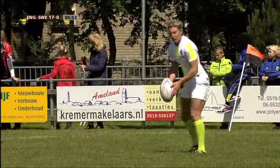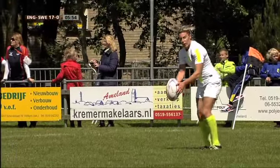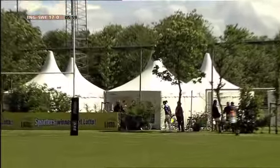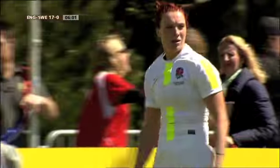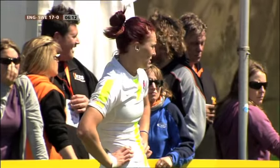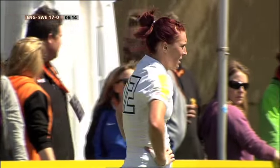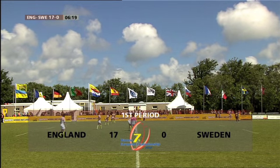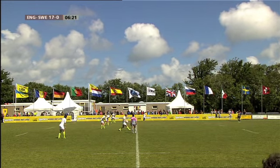En het extraatje voor Alice Richardson, maar die zeilt langs de staander. Dit is de try-scoorder nog een keer: de nummer 12, Joanne Watmore. Heel gemakkelijk. En wat tast de Zweedse verdediging daar mis. Terwijl u daar op de achtergrond ook de Nederlandse coach Gerrit Gilbert zit, die even rust heeft en zijn speelsters hier en daar nog wat adviezen geeft.